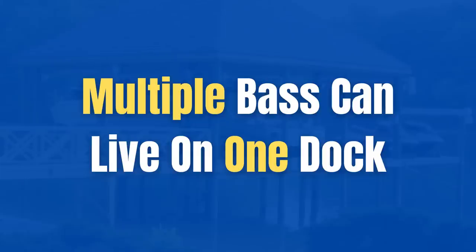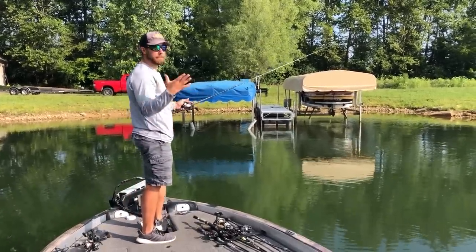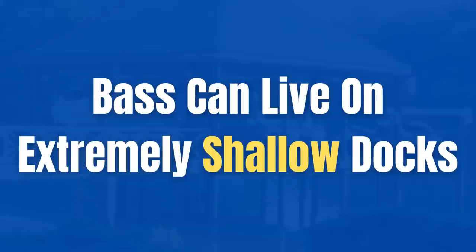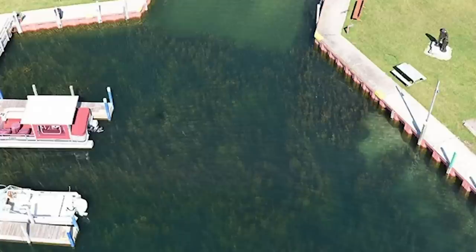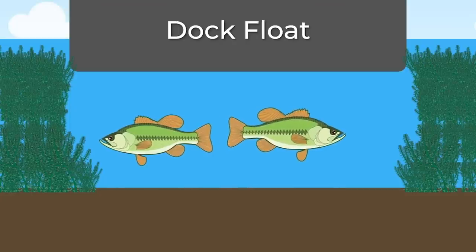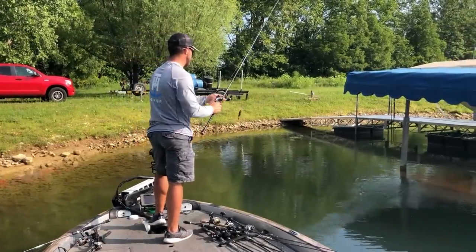Another big tip: there can be multiple bass on a single dock. The first couple of fish I caught were smaller, but it took several casts to get the big one — so keep pitching after you get bit. Also keep in mind that bass can be extremely shallow on docks, especially in northern states like New York or Minnesota where you have clear water and vegetation around docks. Those fish can be in as little as six inches of water, so always fish docks even if they look shallow.